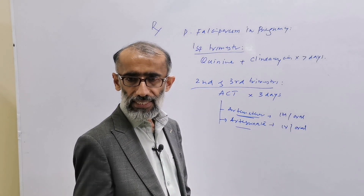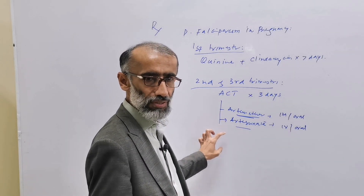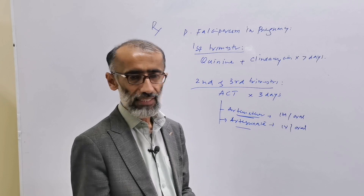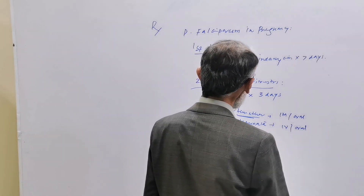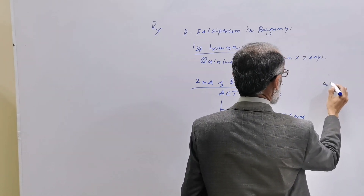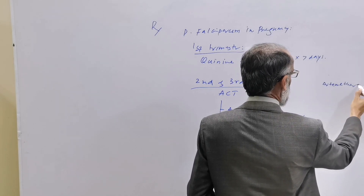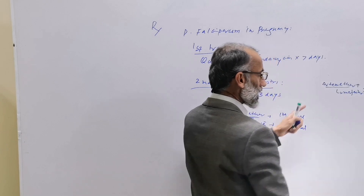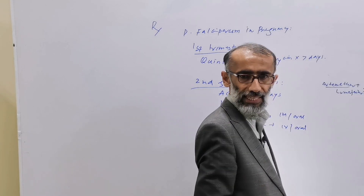Artesunate is an artemisinin derivative used in combination with other anti-malarial drugs. WHO recommends common artemisinin-based combination therapies such as artemether plus lumefantrine. Artemether is an artemisinin derivative, while lumefantrine is another anti-malarial drug.